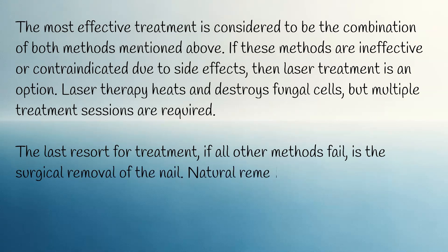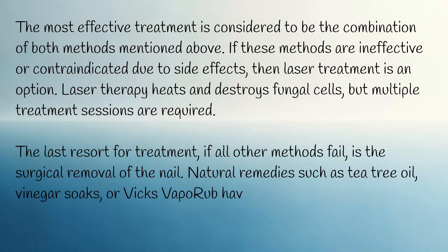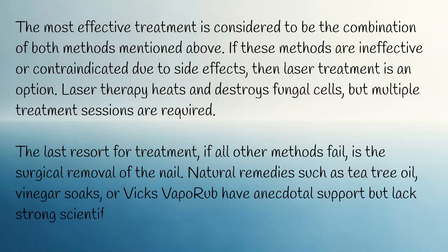Natural remedies such as tea tree oil, vinegar soaks, or Vicks VapoRub have anecdotal support but lack strong scientific evidence.